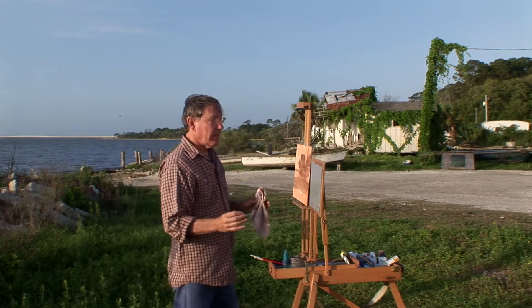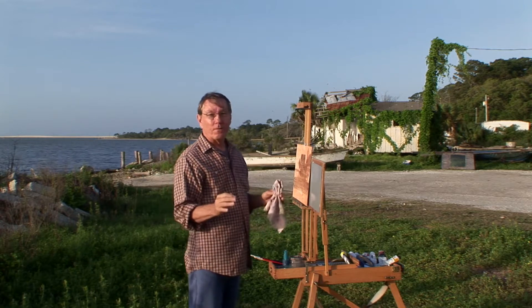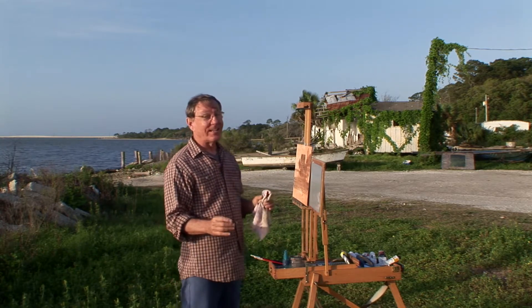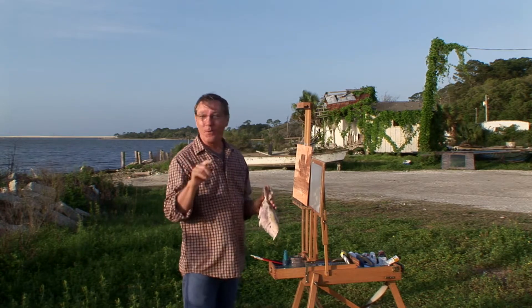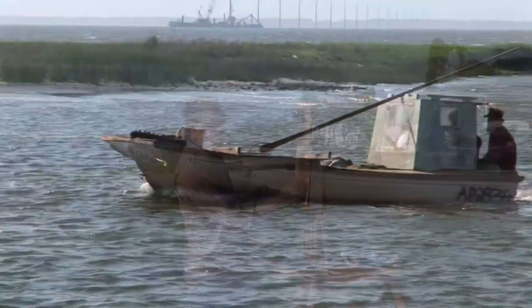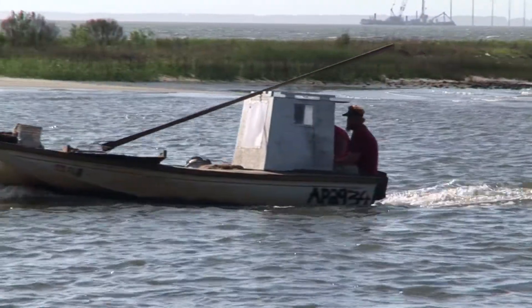This is an area that is well known for oystering. If you've ever eaten oysters, they've most likely come from right here in this bay — Apalachicola Bay. We can hear some of the oyster boats going by early this morning.